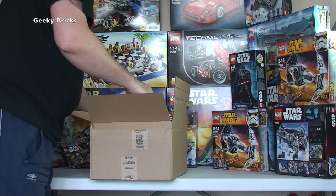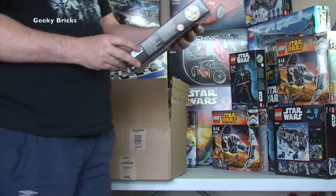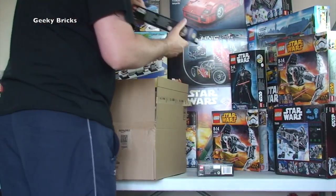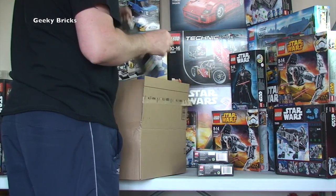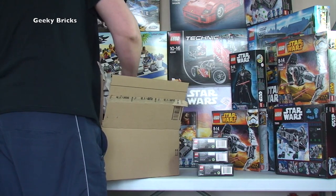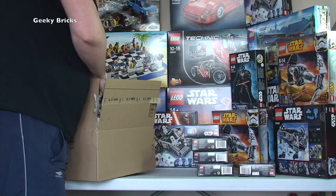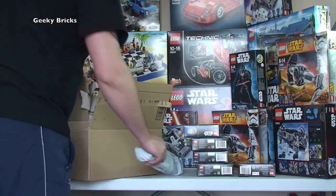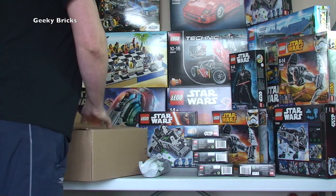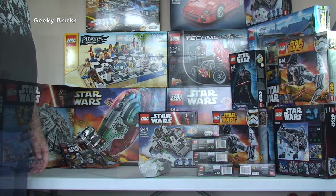Next one from Amazon — we appear to have more buildable figures: 75110, Luke Skywalker. Again for my Bricklink store — I've only got a few of these in there. We've got one, two, three, four, five — five Luke Skywalkers. And there is something else in here, but I suspect that's not LEGO — let's put that to one side.